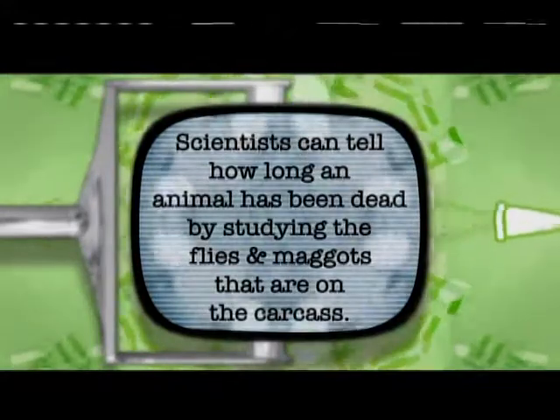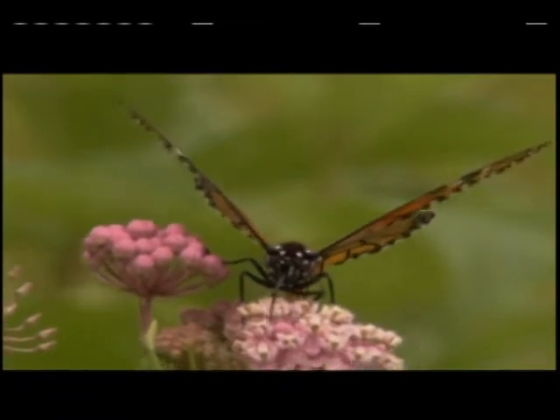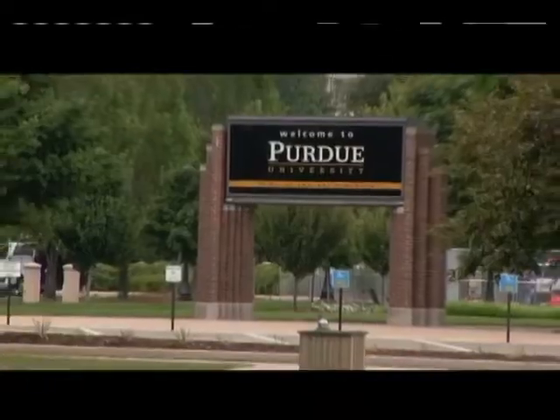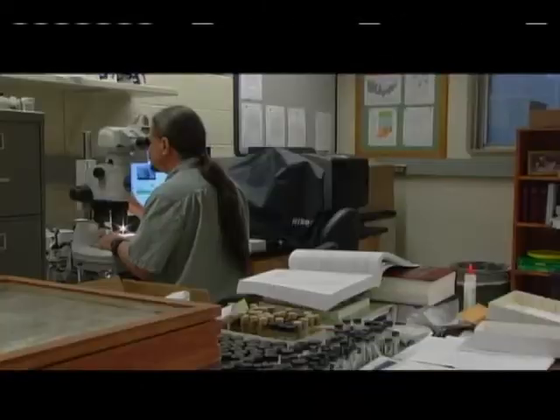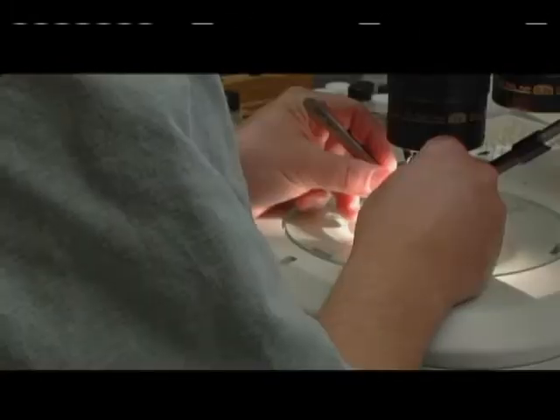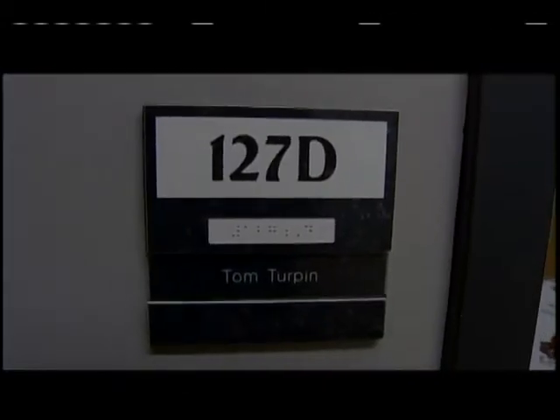Did you know scientists can tell how long an animal has been dead by studying the flies and maggots on the carcass? While spiders are not insects, we couldn't leave the largest living population on earth out of this expedition. To learn more about Indiana's insect world, I traveled to Purdue University to talk to experts in a field called entomology — the study of insects. My first stop: Dr. Tom Turpin, one of Indiana's top entomologists.